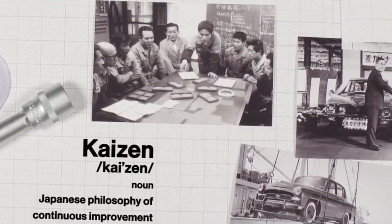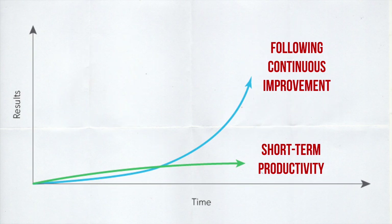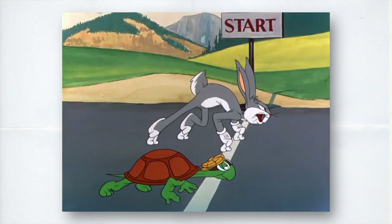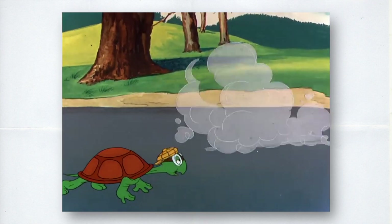That changed when I learned about the Japanese philosophy of Kaizen. Kaizen is a Japanese concept formed out of two words — Kai meaning change and Zen meaning good. This philosophy is based on the principle that continuous improvement or consistent change will ultimately lead to greater results and output. In terms of productivity, it views improvement as a slow and gradual process that yields results in the long term.